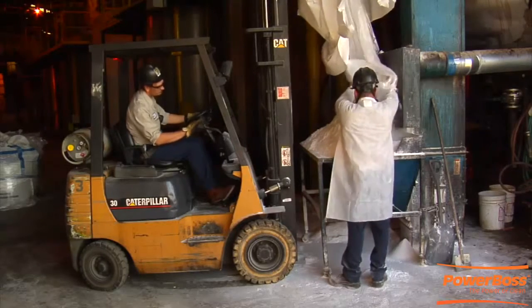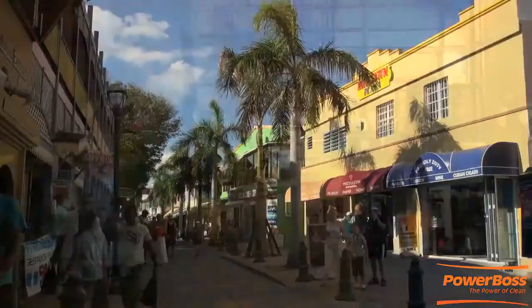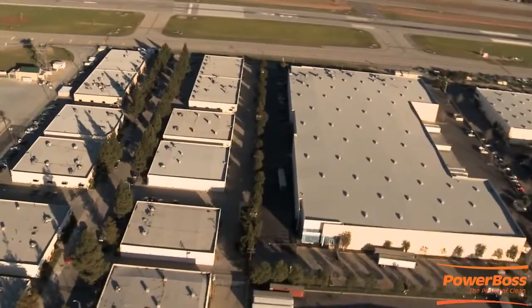The collector is perfect for sweeping in manufacturing plants, shopping centers, warehouses, outdoor cleanup, and distribution facilities.